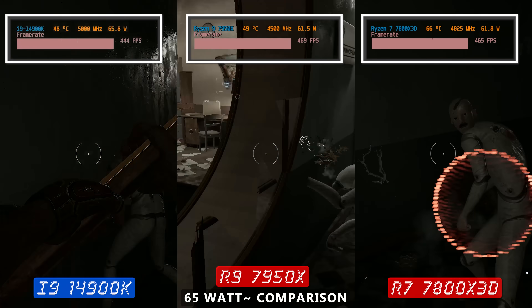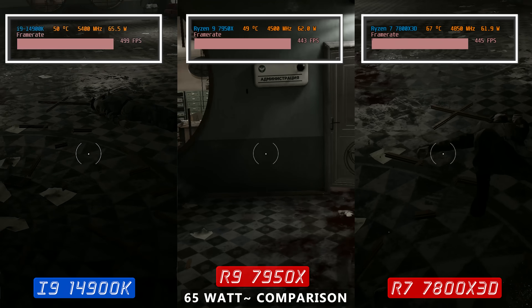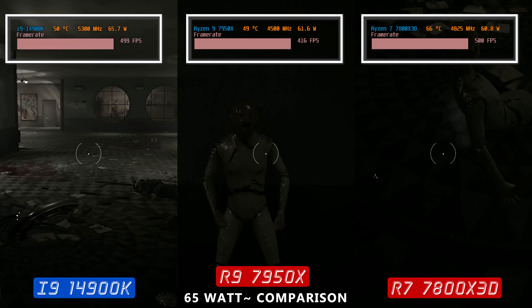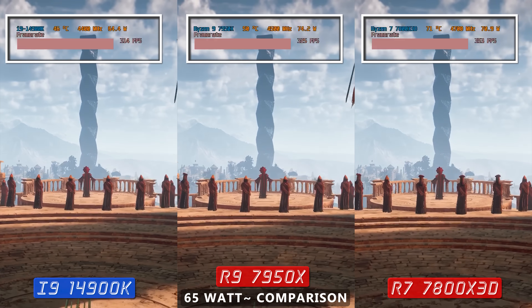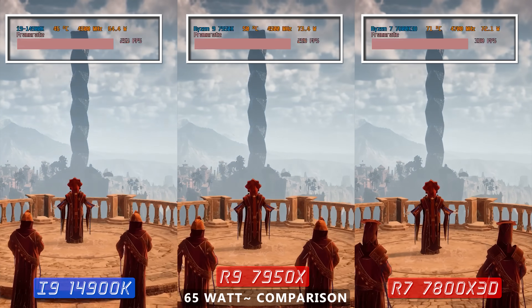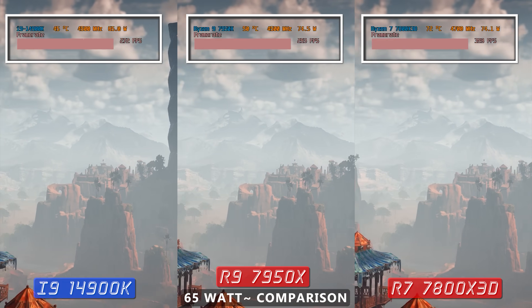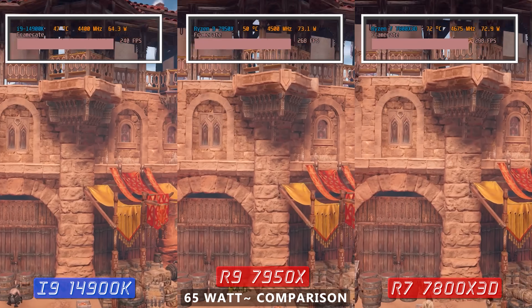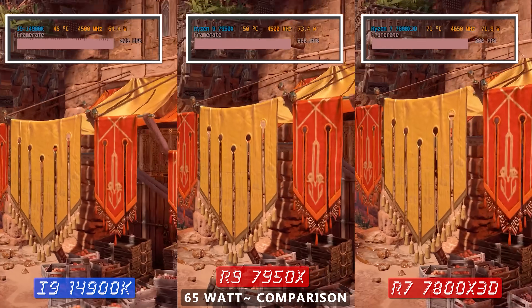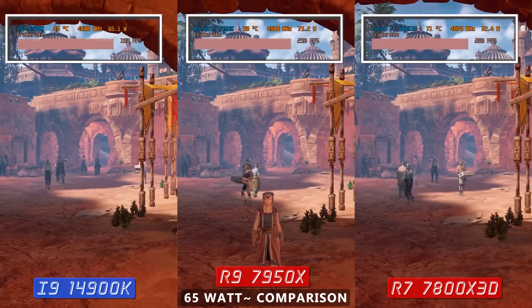Our final game is Horizon Zero Dawn at 1080p low settings, just like the other titles. This game takes advantage of a lot of cores and threads more so than the others, and what we can see is both the 14900K and the 7950X have their clock speeds drop a little bit.